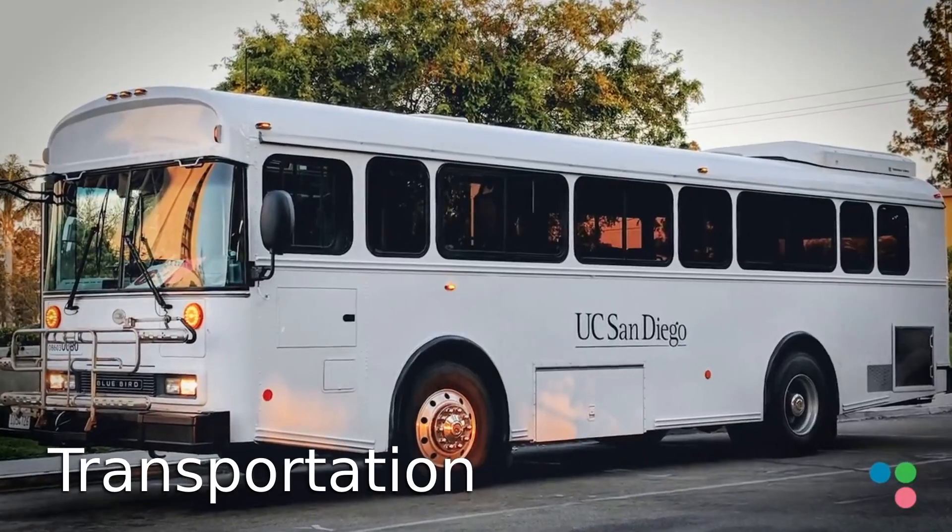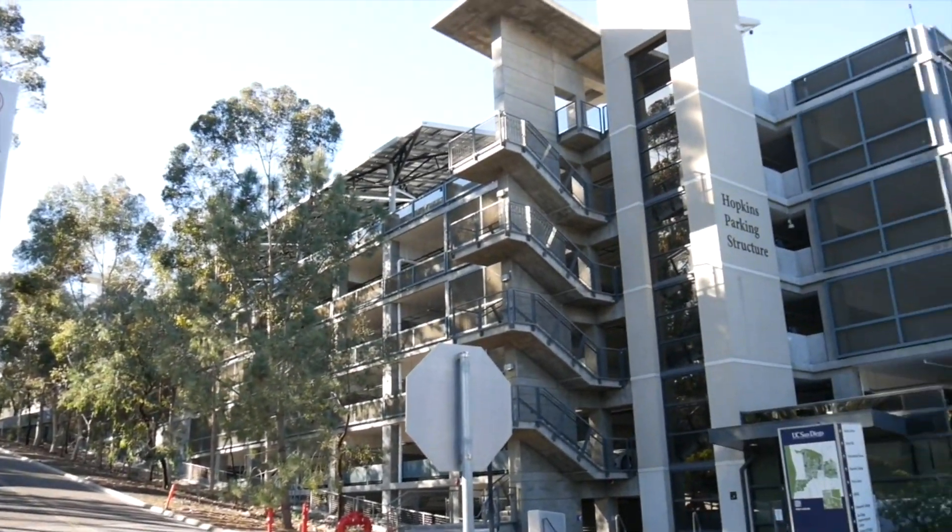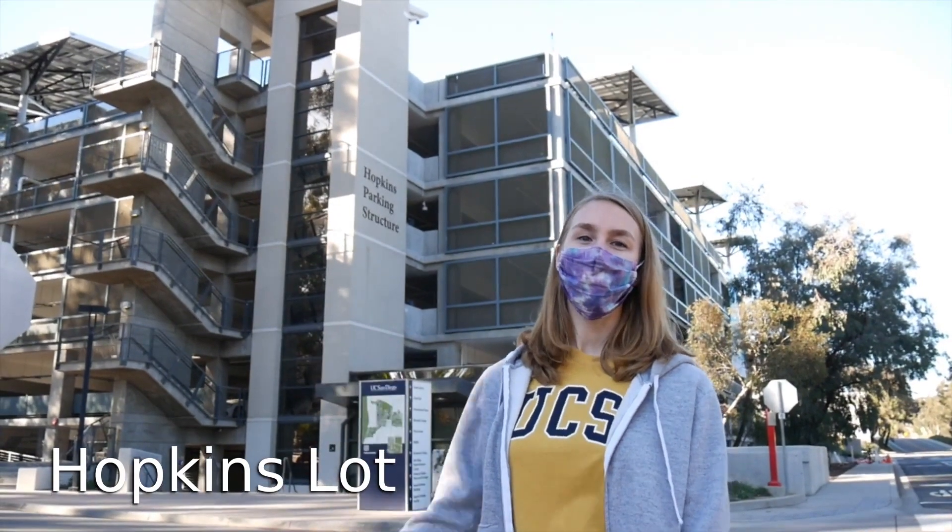The three main forms of transportation to campus are biking, taking the bus, or driving. My preferred method is biking because then I don't have to deal with finding a spot on campus. However, there are many parking structures available if you do live further away and decide to drive to campus. Behind me is Hopkins parking structure — it's where a lot of graduate students come to park before their days on campus. You'll learn more about the permits when you arrive, but we've got A, B, and Visitor, which is open to everyone.